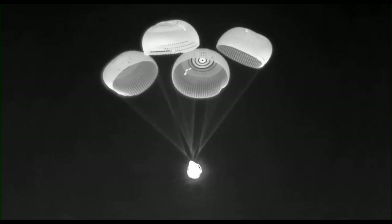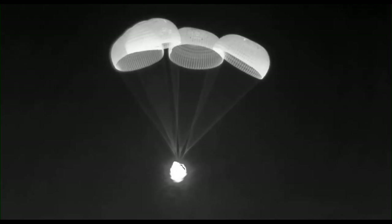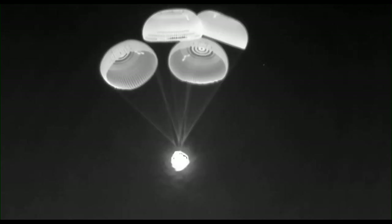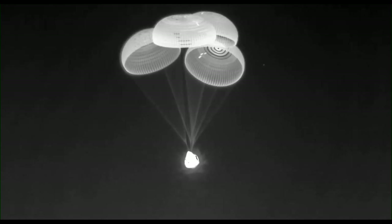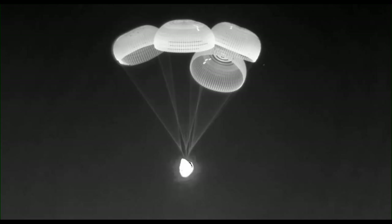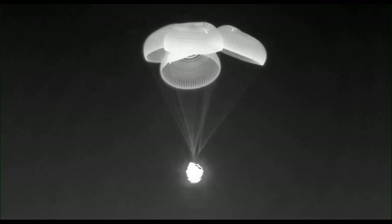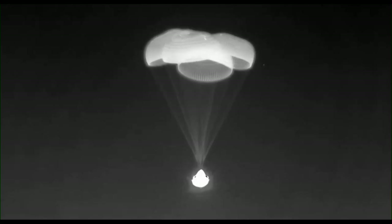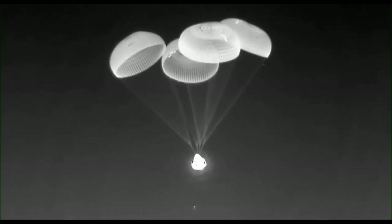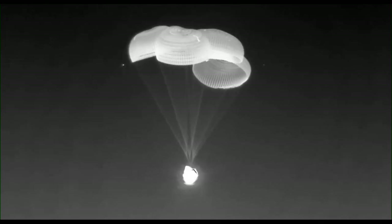Six hundred meters. We copy six hundred meters. Six hundred meters. This is a better shot of those four healthy main parachutes attached to Dragon spacecraft Endeavour as it continues to descend. Four hundred meters — the rate is as expected, 400 meters from splashdown. Three hundred meters. Two hundred meters — braced. We copy 200 and bracing.